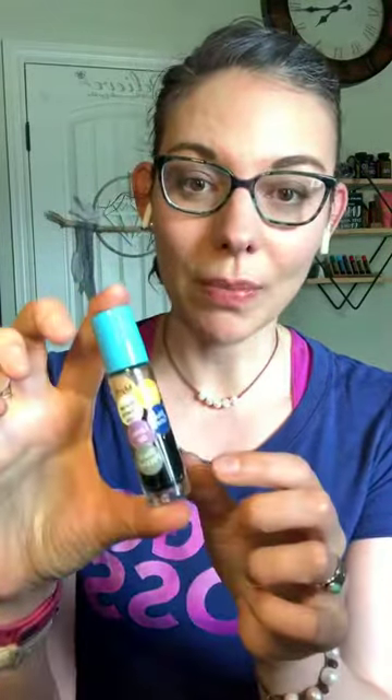Blue tansy is also an incredible oil for itchiness and skin irritation. My favorite roller for this is a roller bottle with blue tansy, roman chamomile (which you get for free), zendocrine, lavender, black pepper, and myrrh — it works amazingly well. It's also great for thyroid support; you could apply it right over the thyroid and use it as needed.